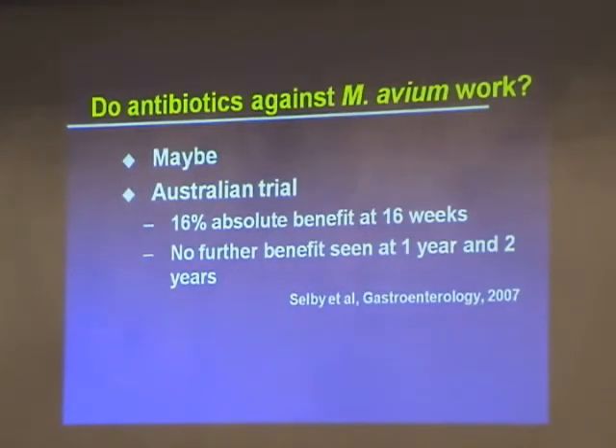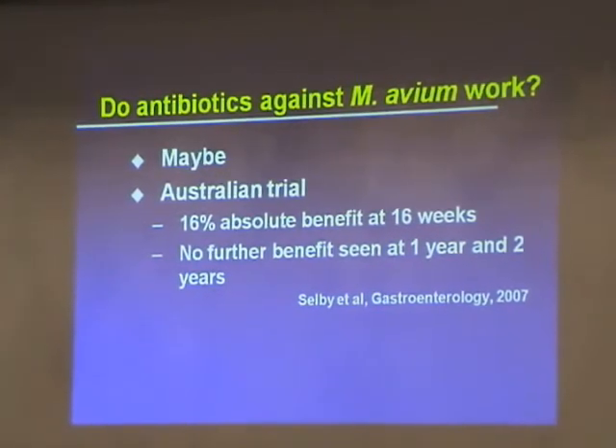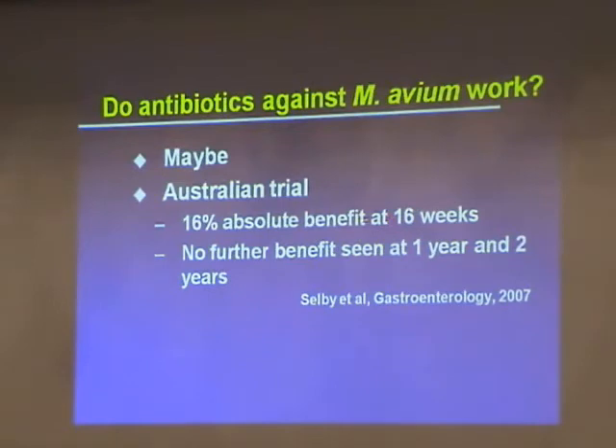I'm going to tell you about one trial. Warwick Selby in Australia, with the support of Pfizer Pharmacia, conducted a randomized clinical trial of over 200 patients with Crohn's disease, published last year in the journal Gastroenterology. They gave people two years of antibiotics — not a week or two weeks, two years — and asked how the antibiotic group did compared to the placebo group. They published that there was a 16% absolute benefit at 16 weeks, which they thought was somewhat disappointing, and there was no further benefit seen at one year or two years after treatment.